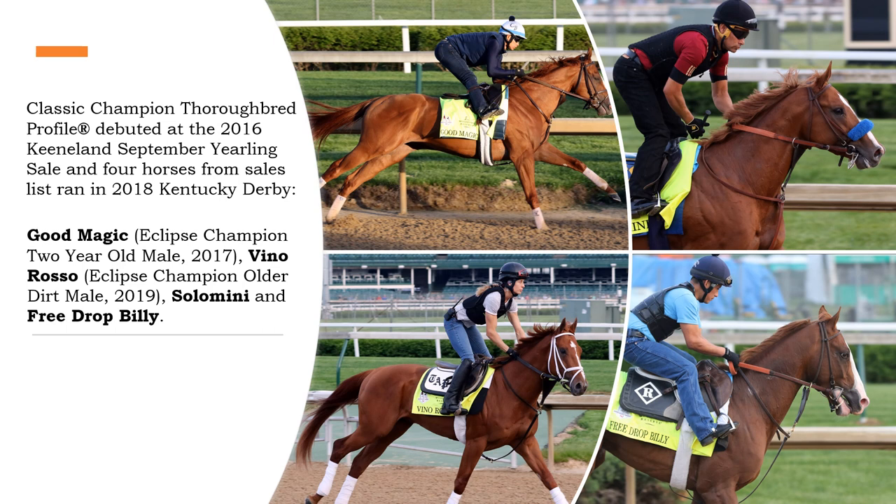In 2016 we debuted our Classic Champion Thoroughbred profile software as a sales analysis tool at the 2016 Keeneland September yearling sale. At that sale, Classic Champion Thoroughbreds LLC profiled 101 yearlings that had an A-plus or A ranking, and from our sales list we had four yearlings that went on to compete as three-year-olds in the 2018 Kentucky Derby. My best of sale pick was Good Magic, who was the 2017 Eclipse champion two-year-old male and he finished second in the Kentucky Derby to Triple Crown winner Justify.